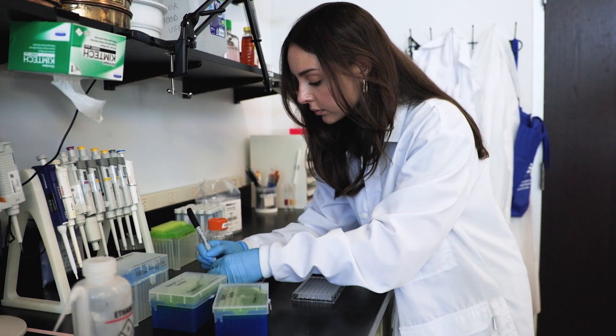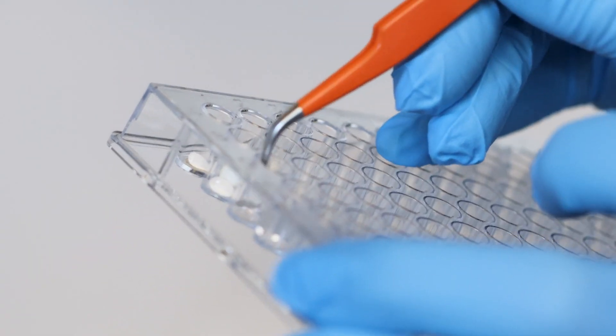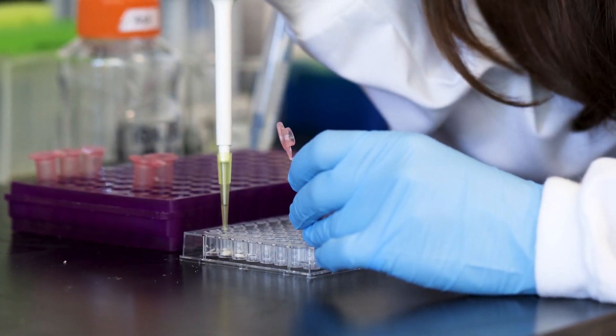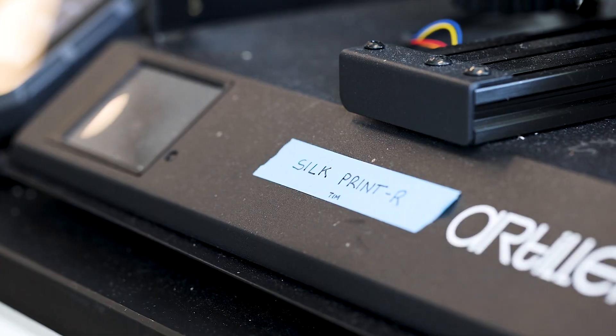After that point, every individual coming from a different discipline — whether it's a chemist, a designer, or a biologist — can use that fibroin and really turn it into many, many different things. My work is around the additive manufacturing of silk-based material. The lab is known for working with silk, and I'm especially working around printing it.